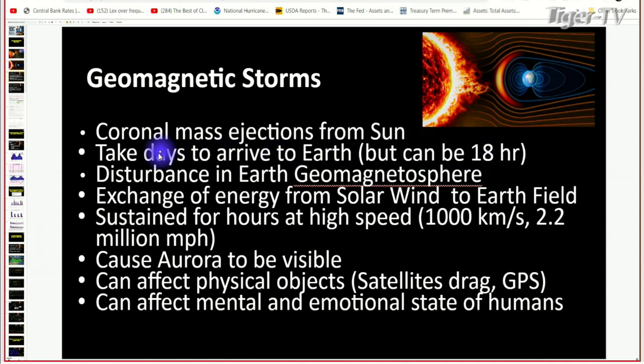This is an exchange of energy from what's called the solar wind to Earth. These can be sustained at high speeds up to a thousand kilometers per second — to put that in perspective, that's 2.2 million miles per hour. They're moving very quickly. Typically they're traveling much slower before the storm comes, then it shoots up and it causes this Aurora to be visible.